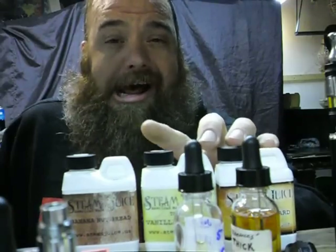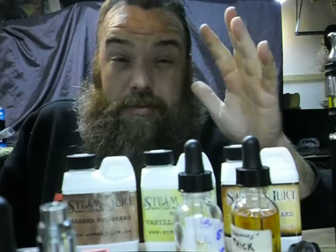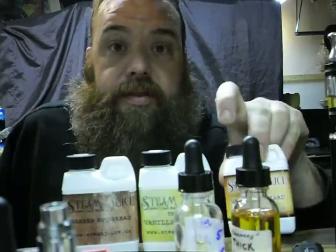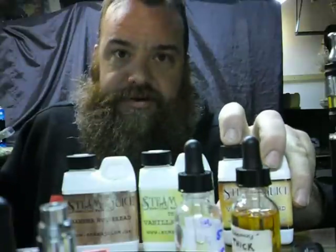Order some Steam Juice — pick up a jug. If you're usually paying 10 to 15 bucks for a 30ml, I got 120ml for just over 20 bucks. It's worth it. Having juice sitting around steeping at various levels is really going to help you out. Some juice is great right out of the bottle and you go right through it — this stuff has lasted.